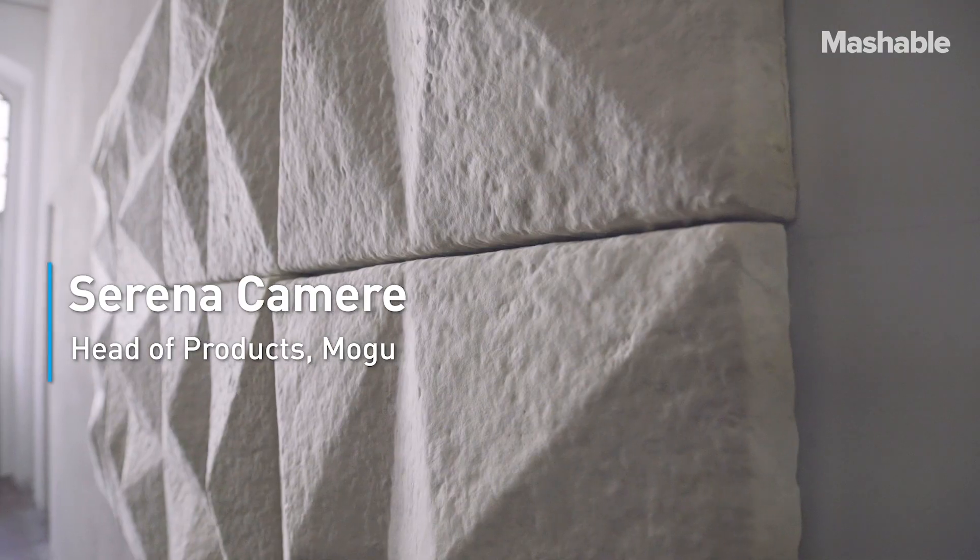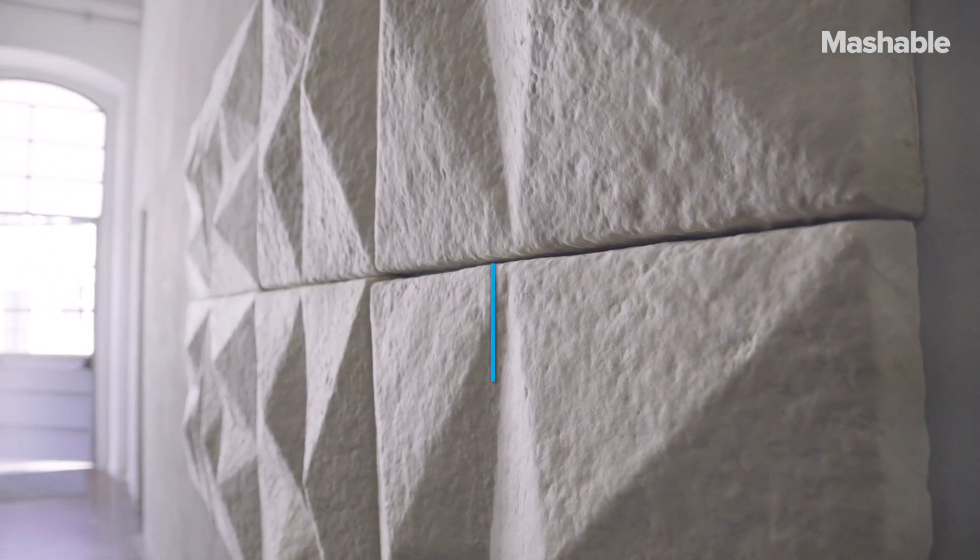And here at MoGo, we partner with mycelium to create composite materials that can be used for interior design.